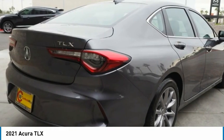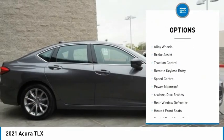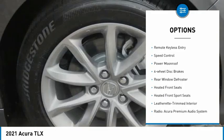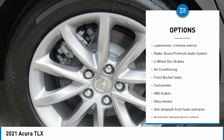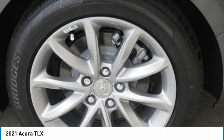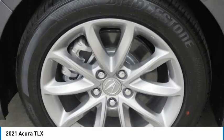Here are some of this vehicle's great options: electronic stability control, alloy wheels, brake assist, traction control, remote keyless entry, speed control, power moonroof, four-wheel disc brakes, rear window defroster, and heated front seats.